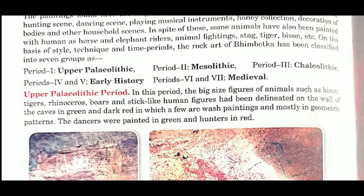On the basis of style, technique, and time period, the rock art of Bhimbetka has been classified into seven groups. The style and technique of the paintings changed over time, and that is the basis of classification. If asked what the basis of classification is, the answer is: style, time period, and technique.